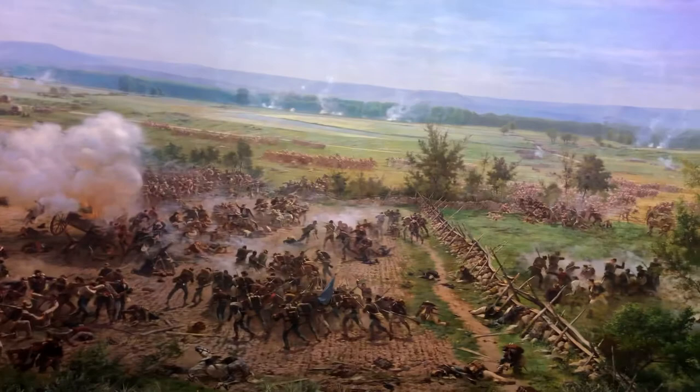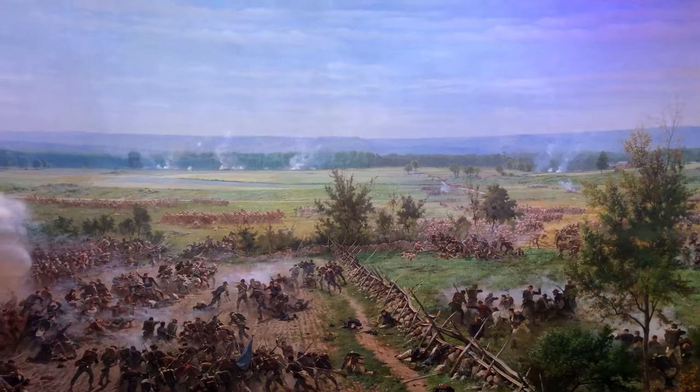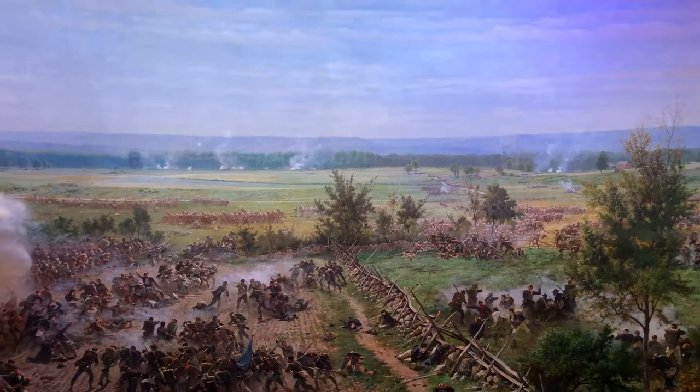As I complete the circle here, I'm coming to the center of the Union line, looking where Pickett's Charge took place and off in the distance you see where the Confederate lines were. What an incredible work of art, and an amazing part of coming to Gettysburg is to see this amazing painting.